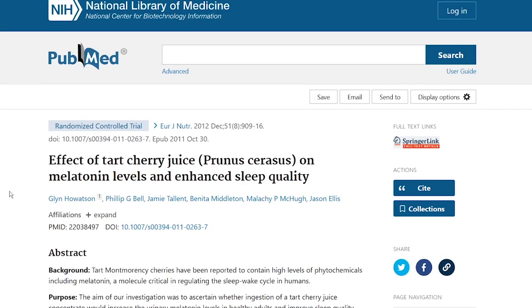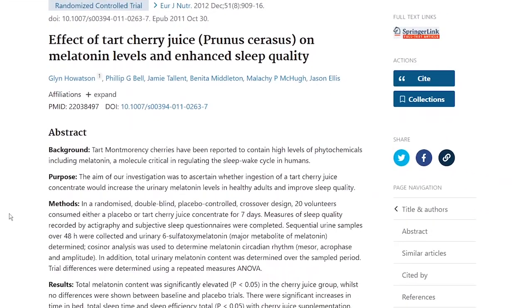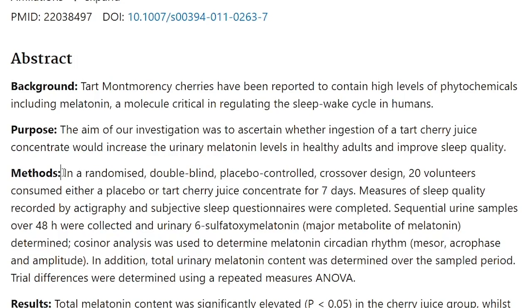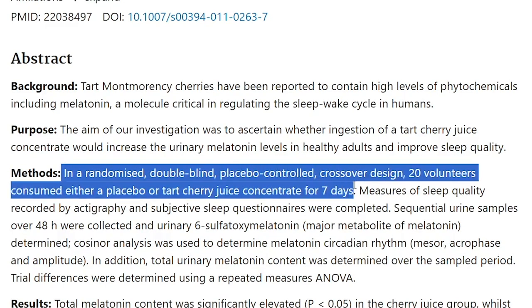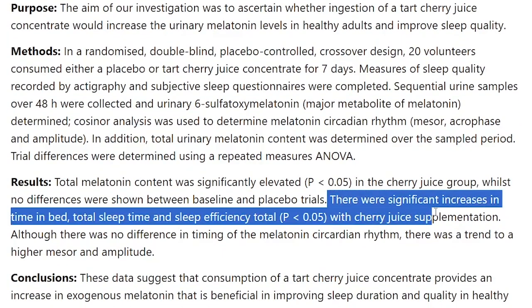Secondly, the use of tart cherry for sleep, because tart cherries are said to contain melatonin. In a randomized double-blind placebo-controlled crossover design study on the effect of tart cherry juice on melatonin levels and enhanced sleep quality, 20 volunteers were studied for 7 days. The results showed significant increases in time in bed, total sleep time, and sleep efficiency with cherry juice supplementation, which may be great if you don't want or trust melatonin supplements.